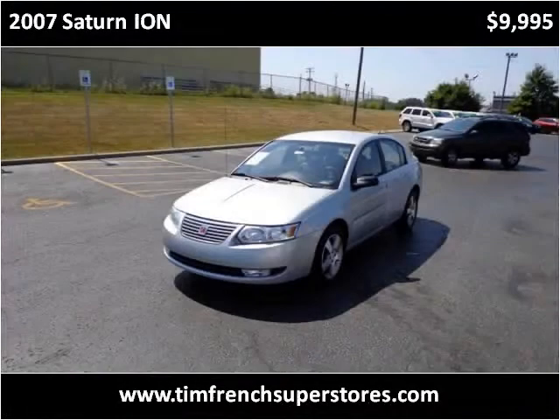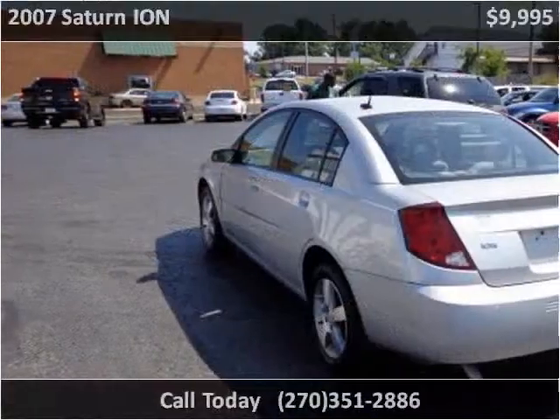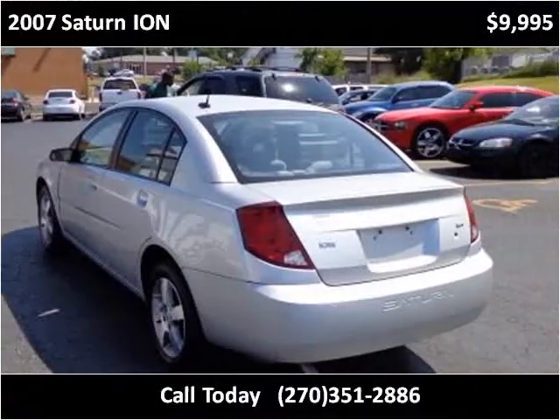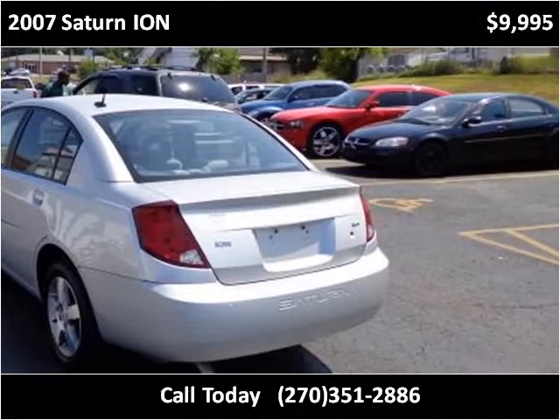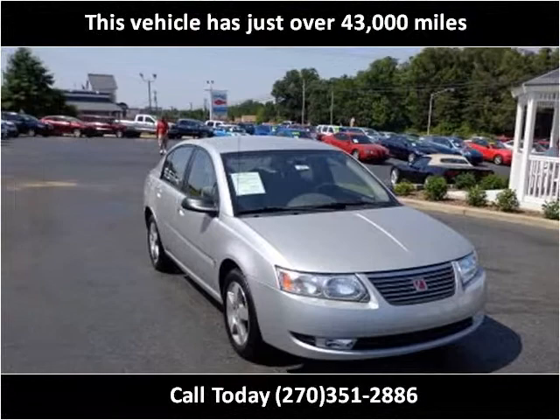This 2007 Saturn Ion is available from Tim French Superstores. This vehicle has just over 43,000 miles.